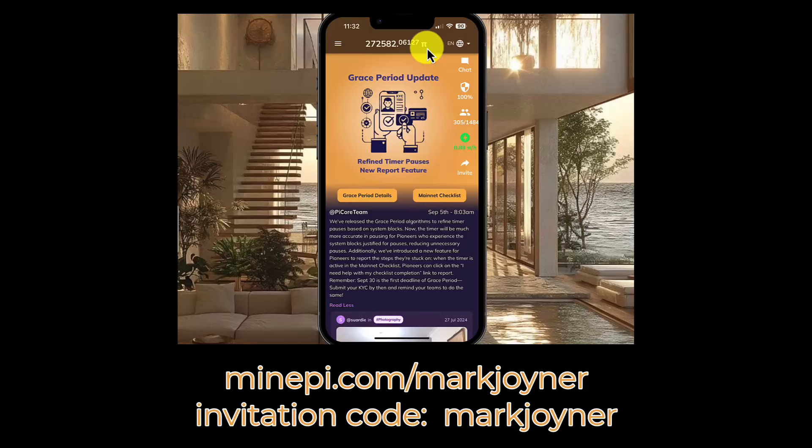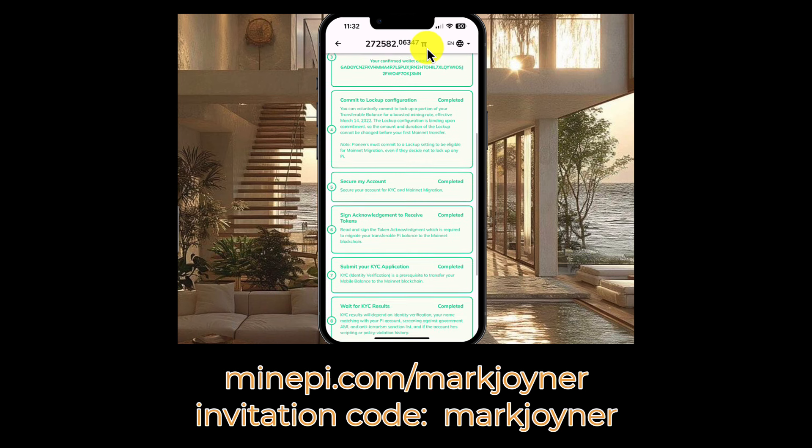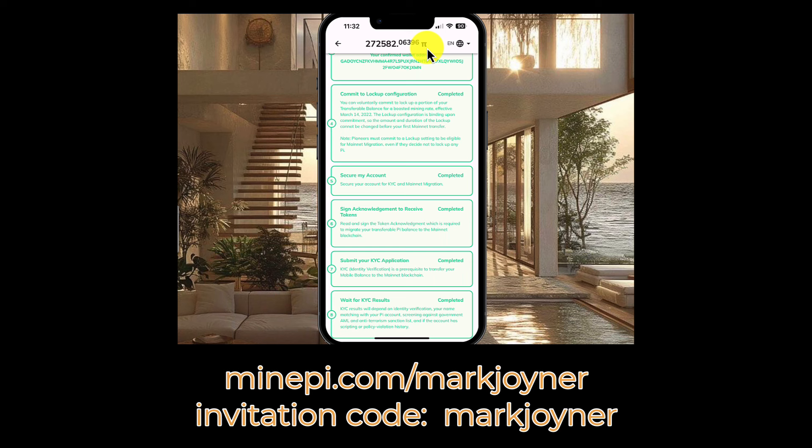Hey guys, here's what I want you to do. I want you to open up the Fancy Pie app on your phone and click on this button right here — the main net checklist. And then most importantly, go down and do number seven: submit your KYC application.